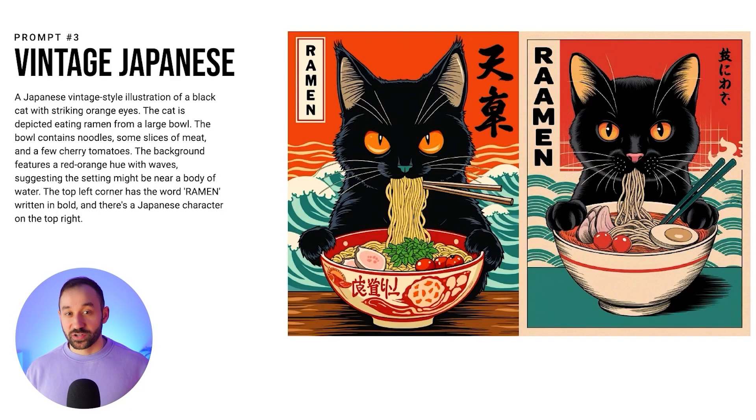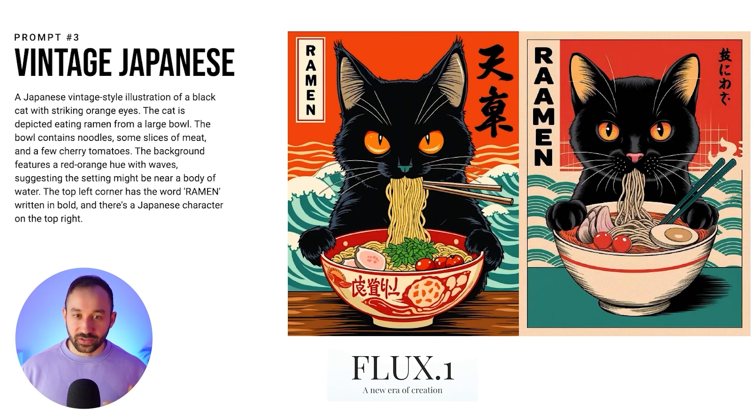Here are the two examples in this presentation. The left-hand side is from Flux — you can tell it's a little more detailed in the cat's eyes, ears, and the bowl. The right-hand side was created with Ideogram. Both can handle this style with this prompt. You might also want to add some sort of distress effect to the edge to make it look a bit more like a t-shirt design.